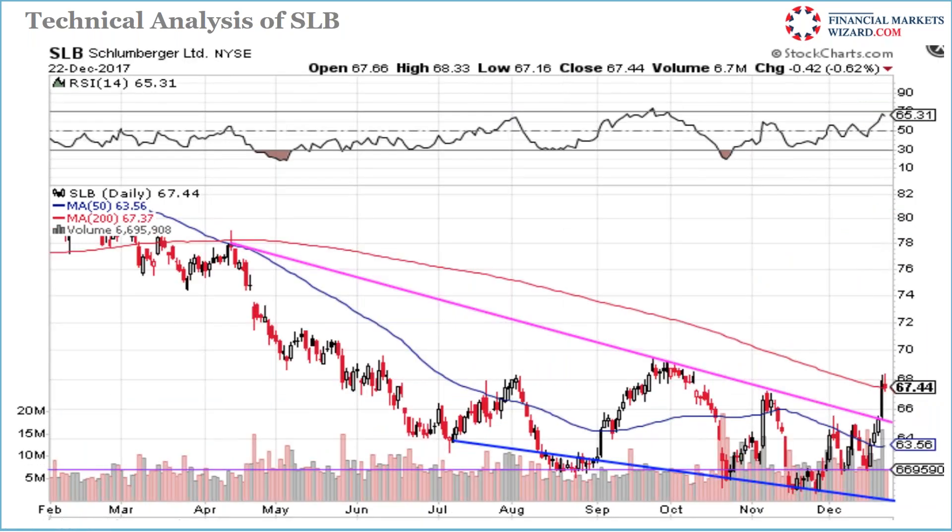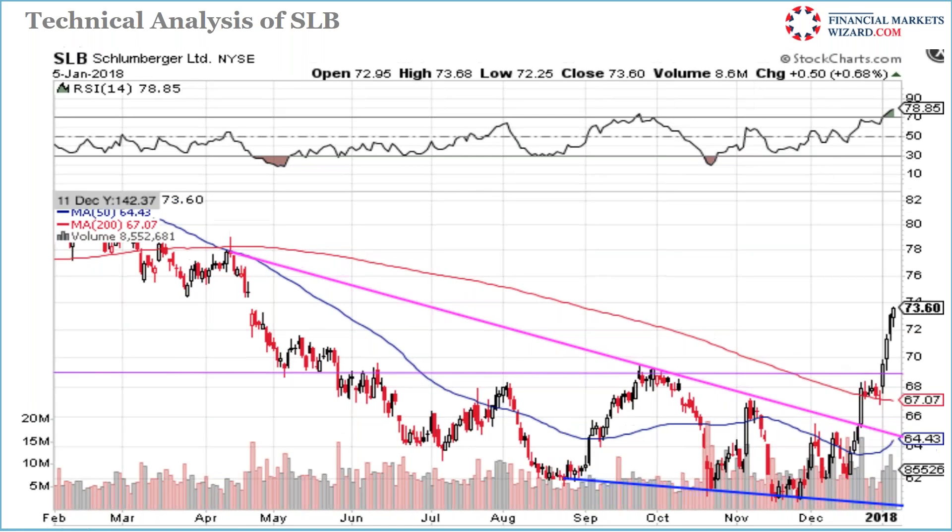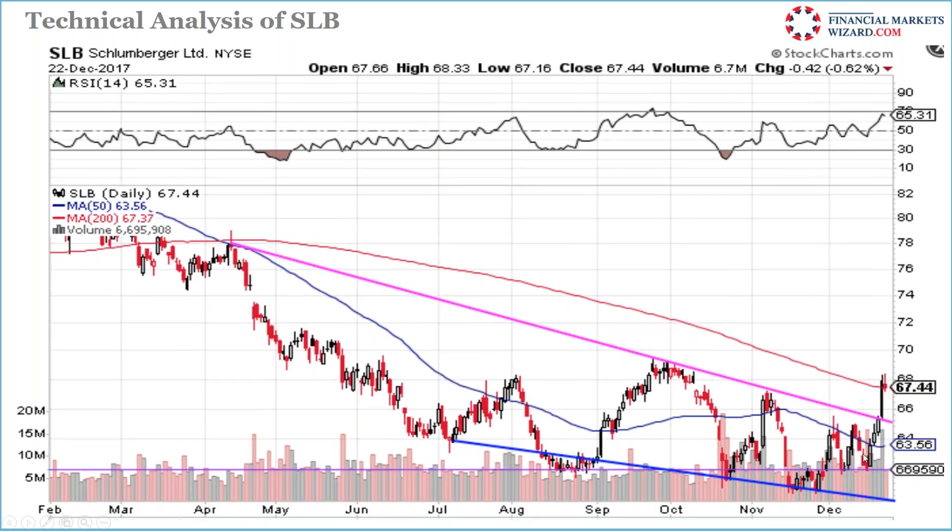SLB — we were long and it's flying every day, but I exited too early. Both SLB and CVX flying. When it broke the resistance I said we need to go long, then I sold it.